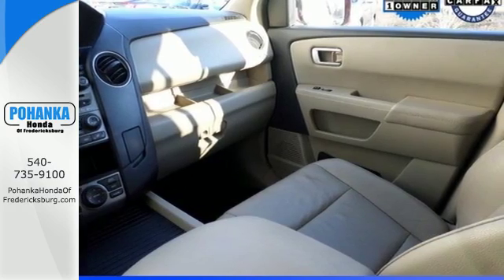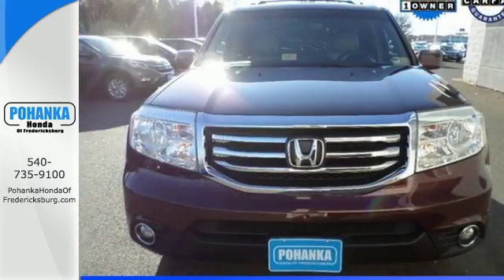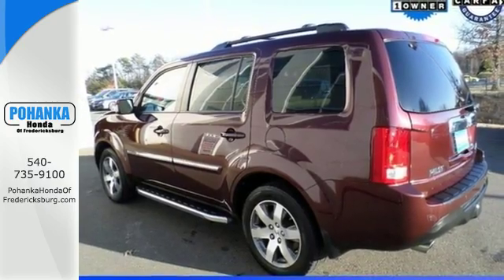It's nicely equipped with convenience features like keyless entry, power windows, locks and mirrors, and steering wheel mounted audio controls. It also has some high-end features including dual zone air conditioning and a backup camera.